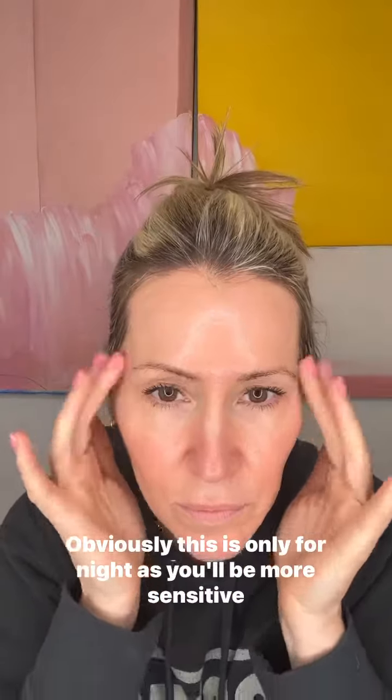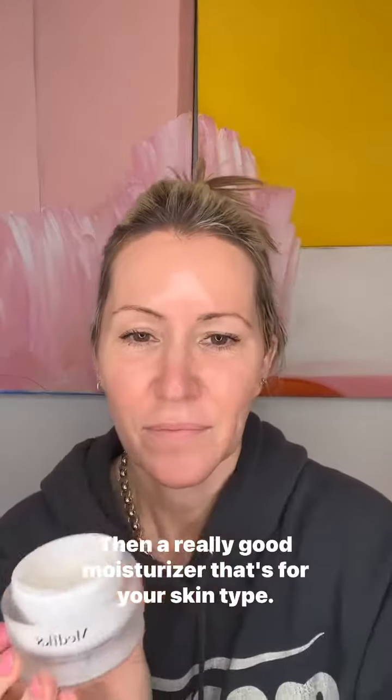Then I'm going in with a retinol eye cream — obviously this is only for night, as you'll be more sensitive to the sun if you use it during the day. Then a really good moisturizer for your skin type, full of ceramides, peptides, all those goodies. And then the neck — do not forget the neck.